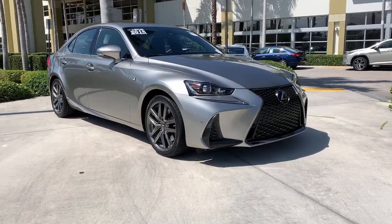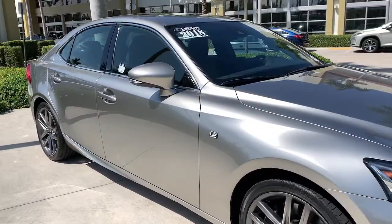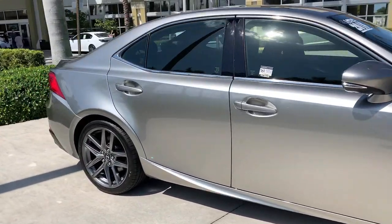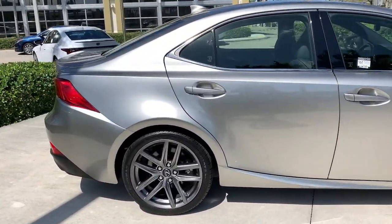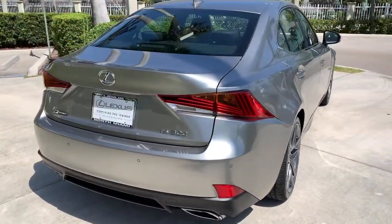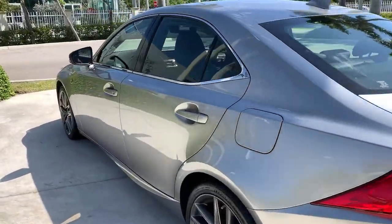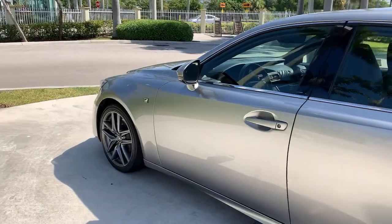You just found the 2018 Lexus IS. This vehicle still has fewer than 25,000 miles on the clock, so it won't last long. This impressive IS delivers premium style with a sporty soul. From its refined interior to its sleek looks and desirable features, this compact luxury sedan elevates your driving experience.